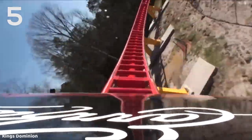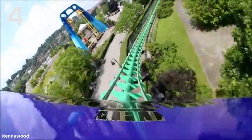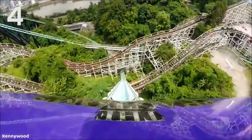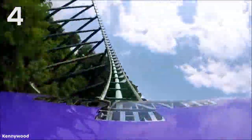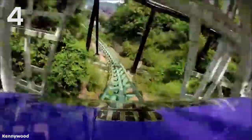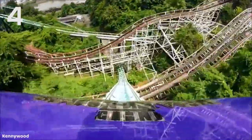At the number four spot is another really intense coaster — this is Phantom's Revenge at Kennywood, and this is actually not the first drop on the ride. Phantom's Revenge has a super long and intense second 228-foot drop into the ravine. It goes right under Thunderbolt, providing a very good head chopper. When you get to the bottom of that drop, the G-force is just insane. This is one of the most intense drops I've experienced, really incredible and not like anything else I've experienced either.